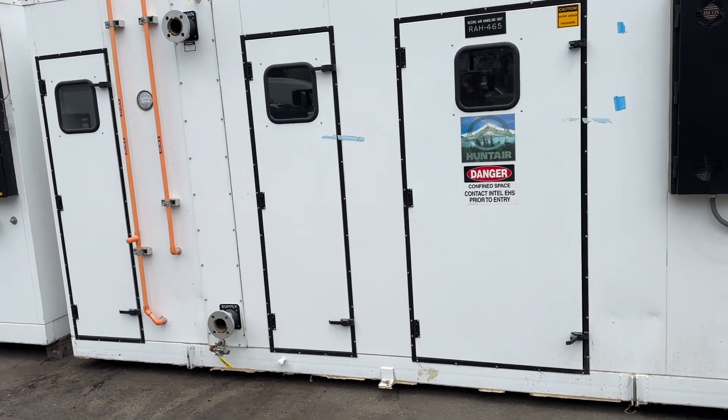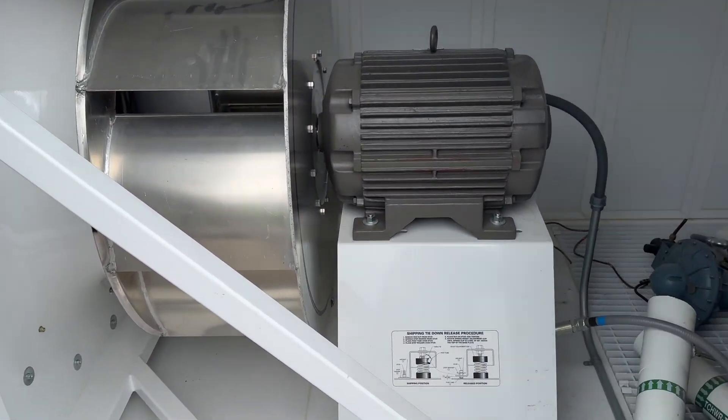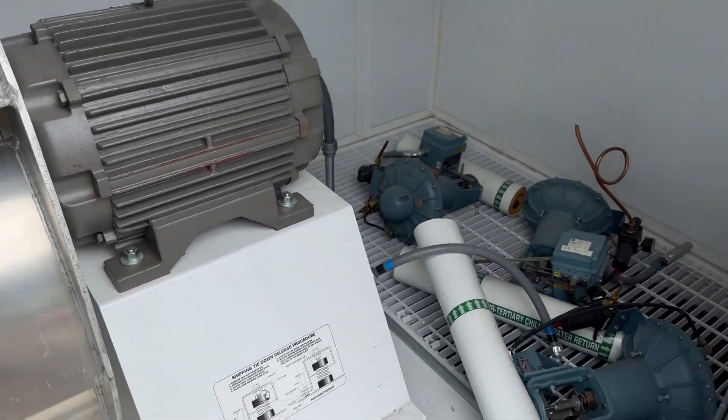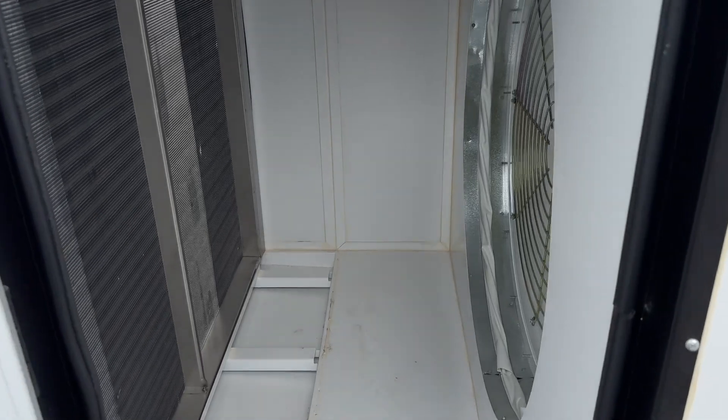Let's have a look inside. Large commercial fan, all sorts of controls. Very nice.